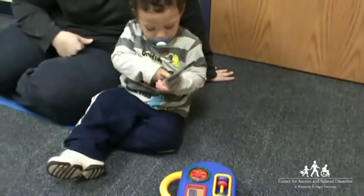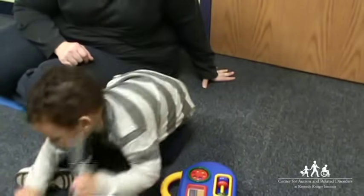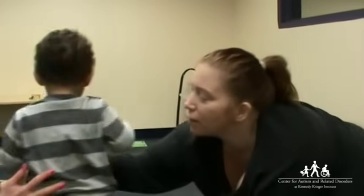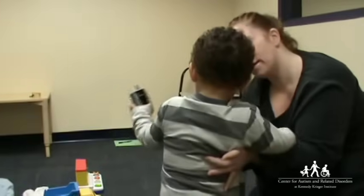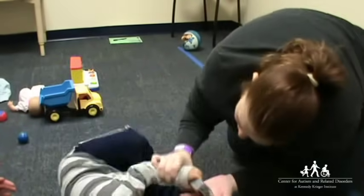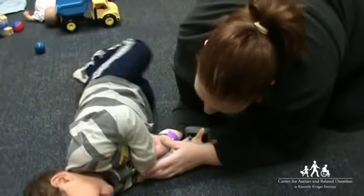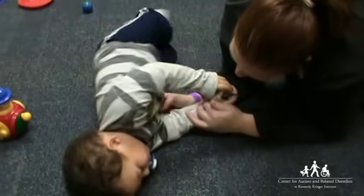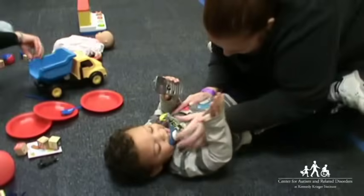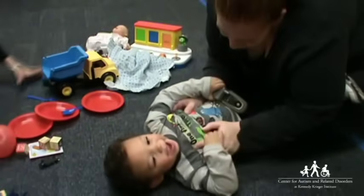He does not offer the phone to others so that they can have a turn. His mother tries to distract his attention away from the phone. She begins to tickle him. Although he seems to enjoy the tickling, he does not look at his mother or make a social connection with her. He does not try to communicate with his mom to keep the social game going.